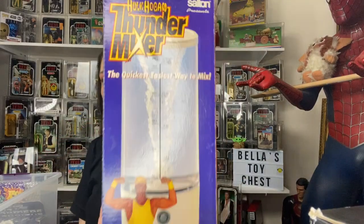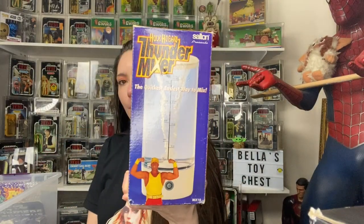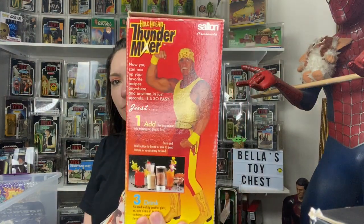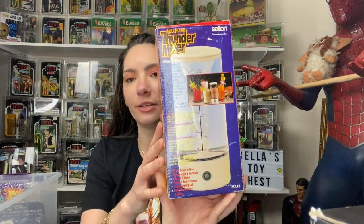And then I got this — Hulk Hogan Thunder Mixer, brand new in the box. Have you ever seen one of these? Neither have I. I have a couple wrestling things, so I thought it was pretty funny and figured I should probably pick this up.